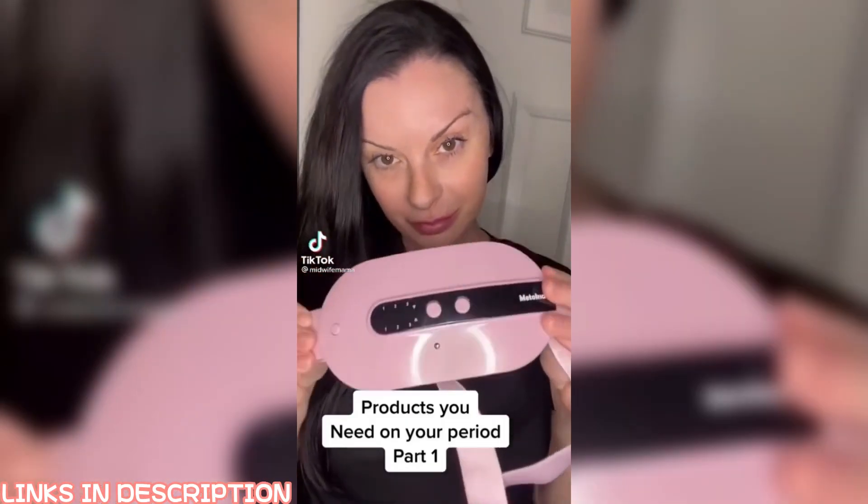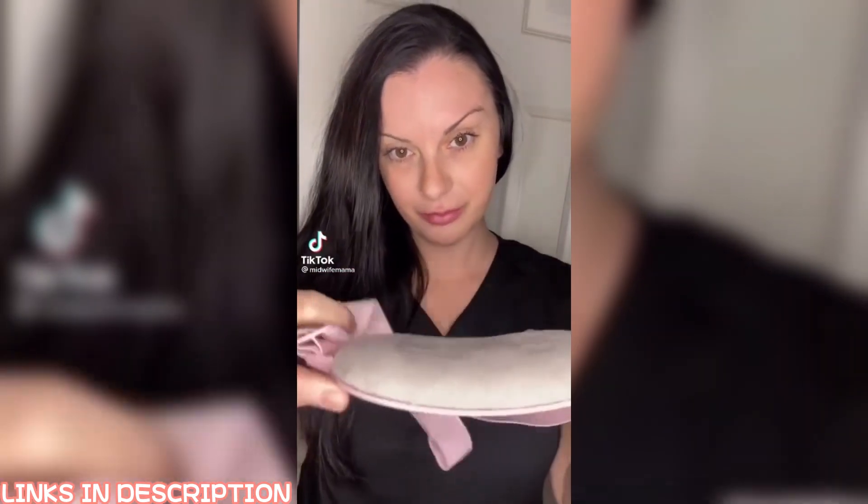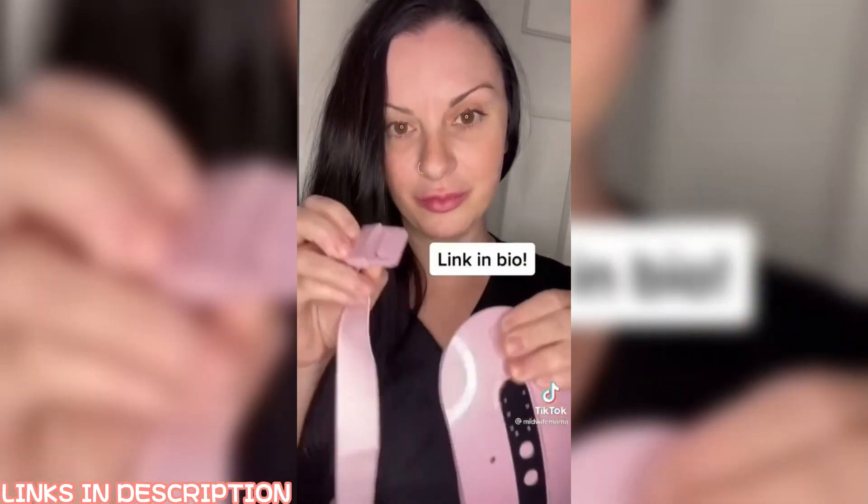Products you need on your period, part one. This is a heated vibration care belt — it's like a hot water bottle you can carry around and wear anywhere. So if you suffer from period cramps like me, this will literally change your life. I left a link in my bio for you to check it out.